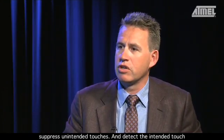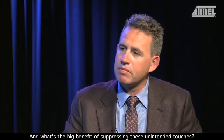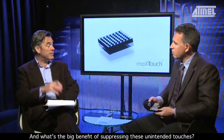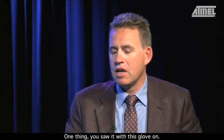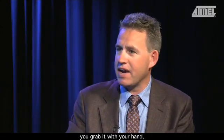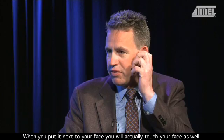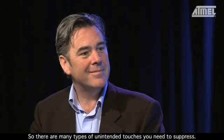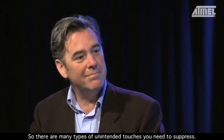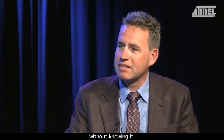In the advanced algorithms, we can suppress unintended touches and detect what the intended touch actually is. When you're holding your phone, you grab it with your hand so you have touches around the edges. When you put it next to your face, you touch your face as well. There are many types of unintended touches — and you've probably answered calls many times without knowing it, or made calls from your pocket.